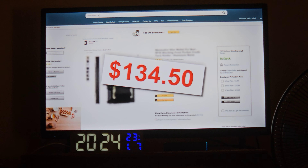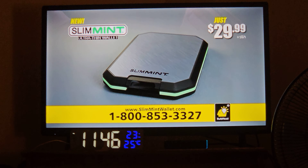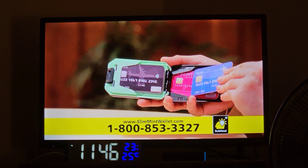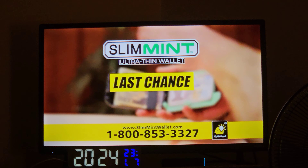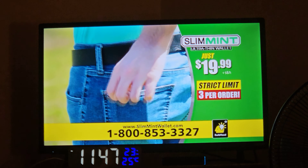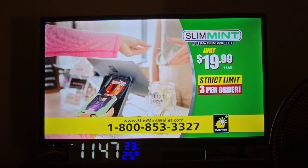Similar wallets sell for over $100, but call or click now and get Slimmin for just $29.99. Order in the next five minutes and you'll get an instant $10 discount, so it's only $19.99. Due to rising costs and supply chain shortages, this may be your last chance to get Slimmin at this low price. There's a strict limit on Slimmin wallets while supplies last — you still have time, but you must act fast. Don't wait, order now.